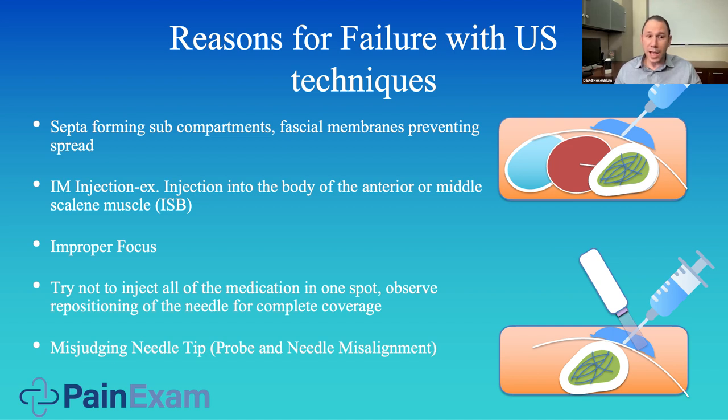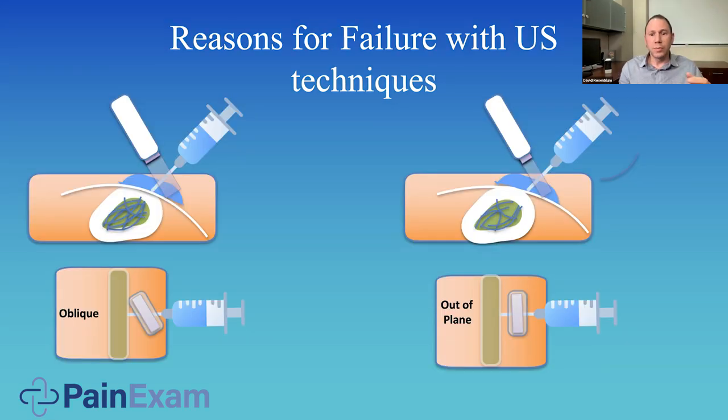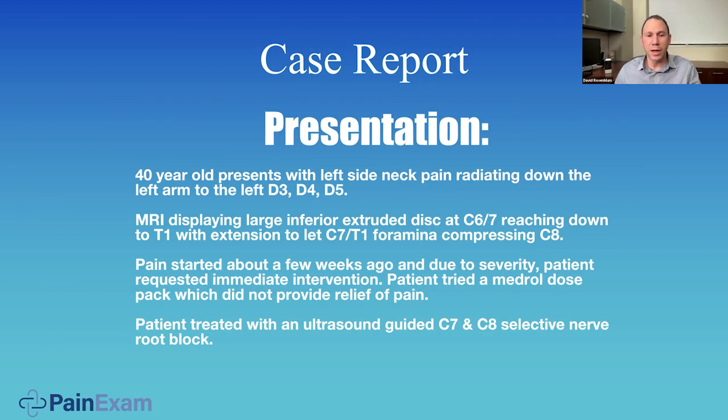There are a lot of reasons why your block may not work or why you may get into trouble. Remember, you're looking at the nerve, but where the medication spreads there may be fascial covering, or the nerves may be in a sheath and you need to get within that sheath for adequate local anesthetic spread. Some nerves are actually embedded in muscle — that occurs with the scalene muscles, often C5. You may not be focusing properly, may not be injecting at every aspect of the nerve plexus, or may not know where your needle tip is. You may be out of plane and see a cross-section of your needle tip, or oblique where you see a longer version of your needle but it may not be the true tip.